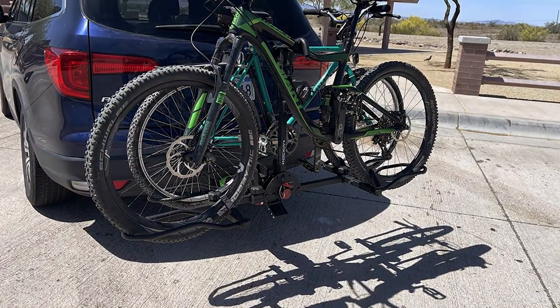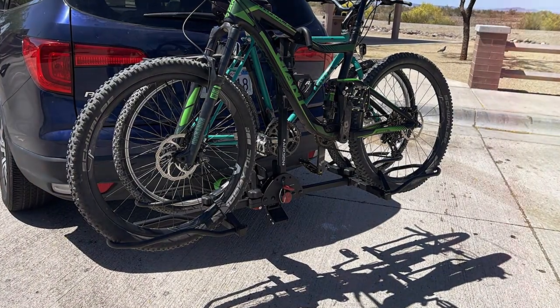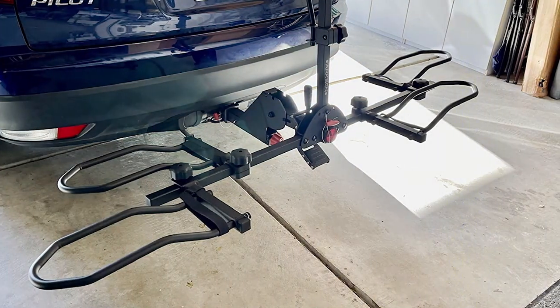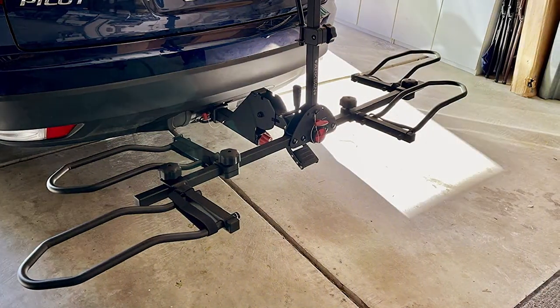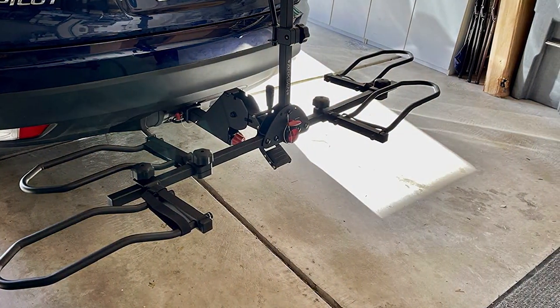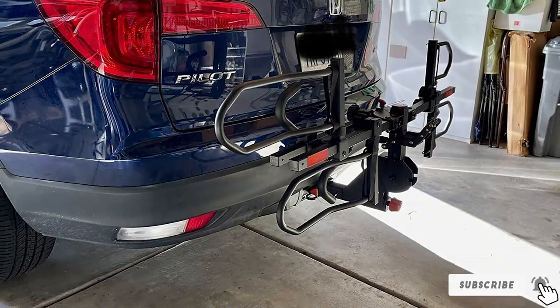Furthermore, the rack's hitch-mounted design offers stability during transport, minimizing sway and vibration. The integrated safety features, including a locking mechanism and ride reflectors, enhance its effectiveness on the road, giving you peace of mind during transit. The Arxen is not just a rack — it's an investment in your cycling adventures, promising years of reliable service.